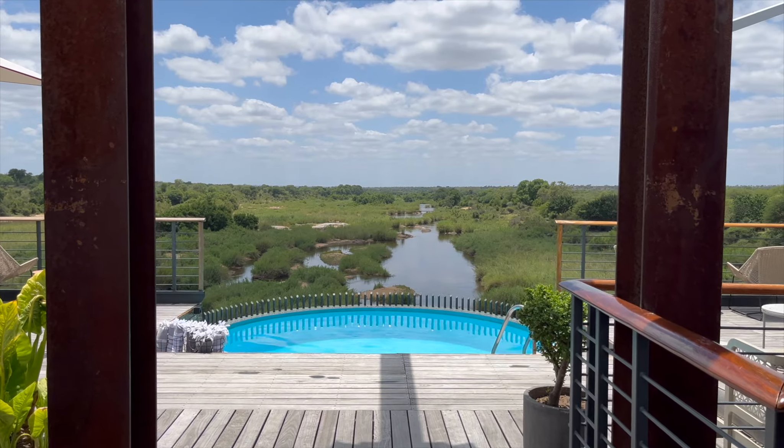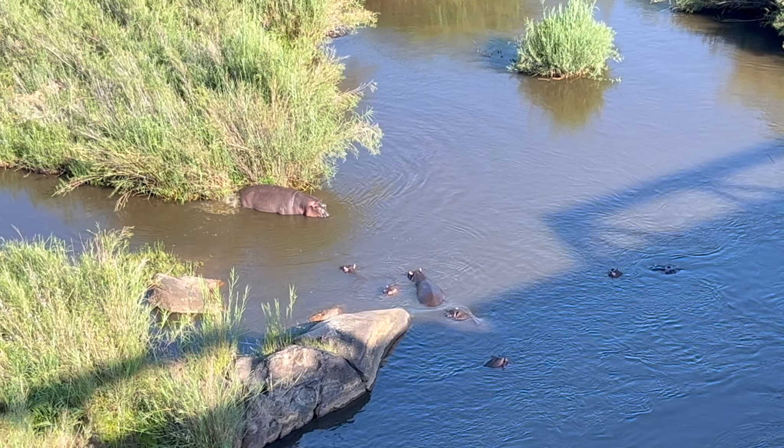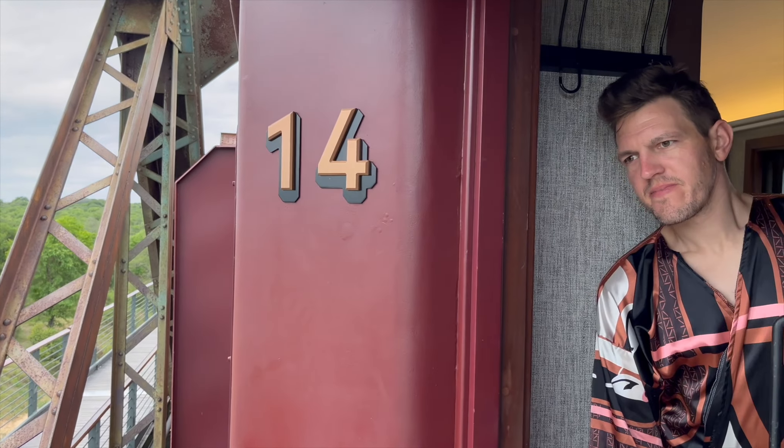Before we head out on our first game drive, the showstopper here at Kruger Shalati has to be the suspended pool on the bridge overlooking the Sabi River. We can literally see hippos in the water — and this one has clearly taken the expression 'unloose the caboose' to a new level. There are also herds of elephants coming to drink and cool off in the river. But don't focus all of your attention on them, as the monkeys running around the property will sense your distraction and grab the bread right off your plate. This, of course, happens to Trey.